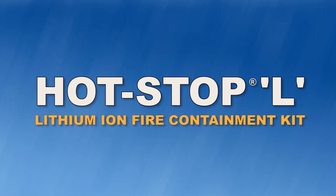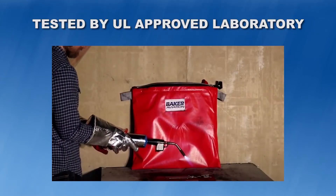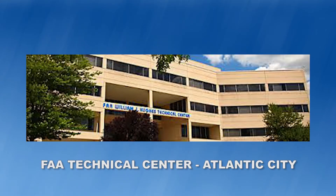The Hot Stop L is extremely easy and simple to deploy, which is critical when time is of the essence. Hot Stop L EVO has been tested by a UL-approved laboratory, and the legacy product was successfully demonstrated at the FAA Atlantic City Technical Center in 2007 and 2008.